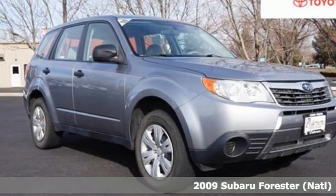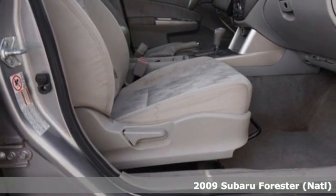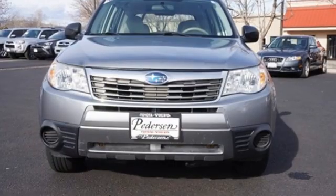It's a 2009 Subaru Forester. Live up to your potential — the potential to experience things great and small in a Forester. A great vehicle is comprised of great features like these.